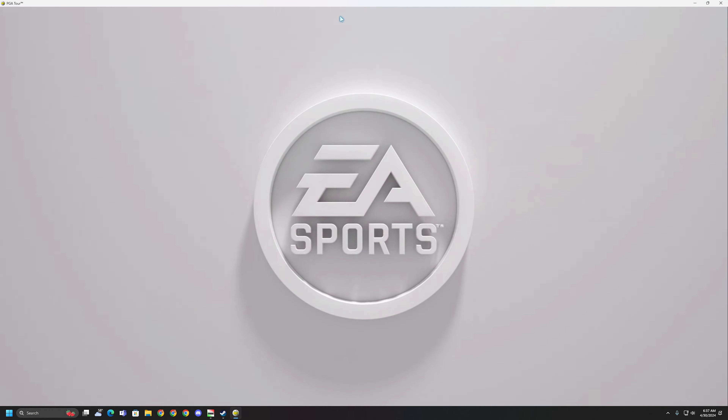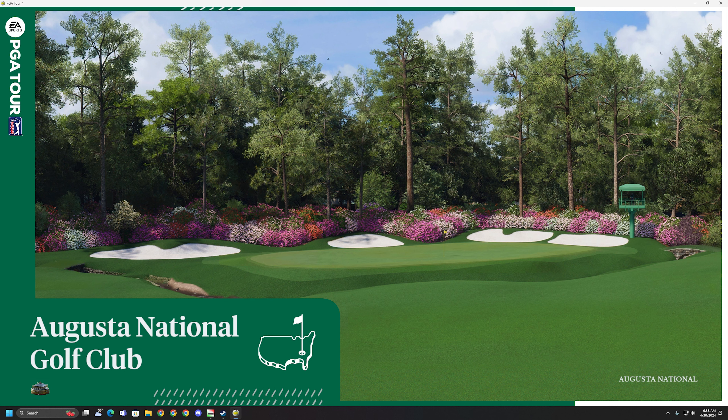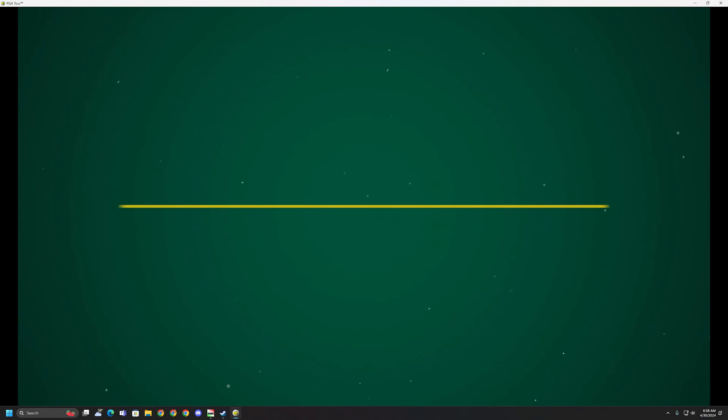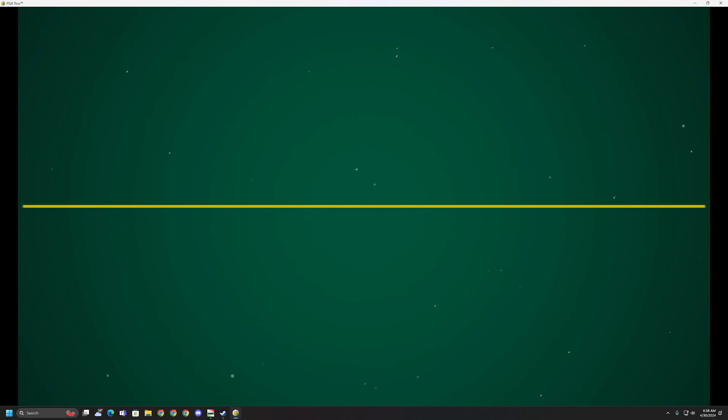EA Sports. It's in the game. Now, from Augusta National Golf Club in Augusta, Georgia, set amongst the azaleas, dogwoods, magnolias, and pines, this is EA Sports coverage of the world of golf.